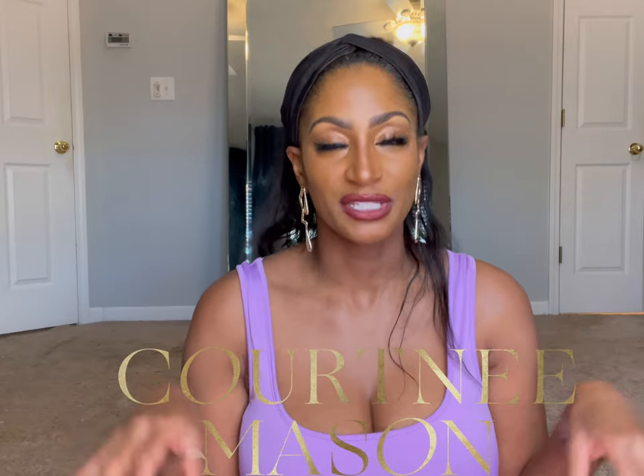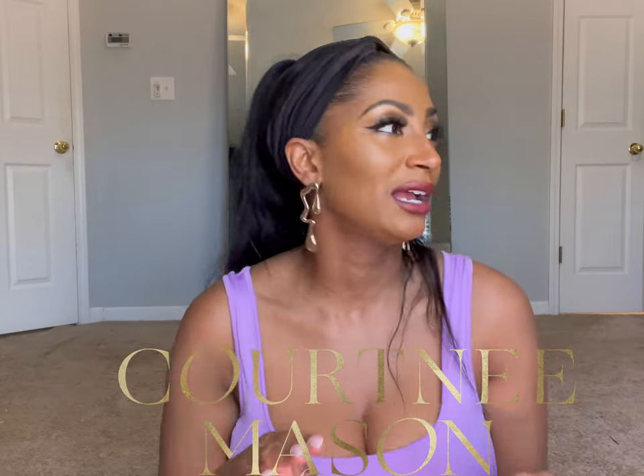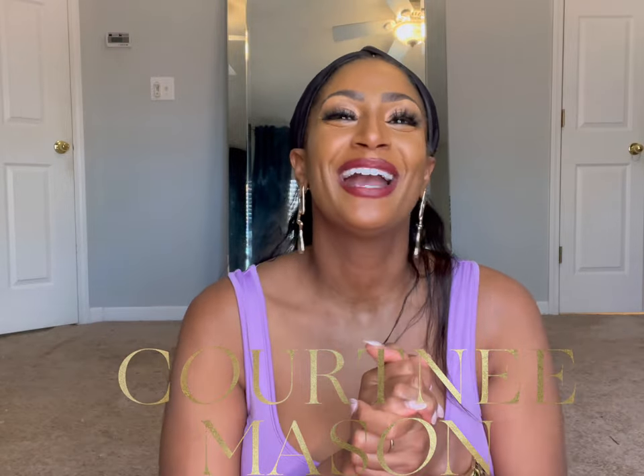Thank you guys so much for watching and for sticking around this long. If you like these types of videos, please give it a thumbs up and leave comments down below with any questions or concerns. Follow me on my socials — it's Courtney Mason on TikTok, Instagram, Twitter, and Pinterest. That's two E's, no Y. Thanks again so much for watching, and until next time I'll see you guys later, bye!